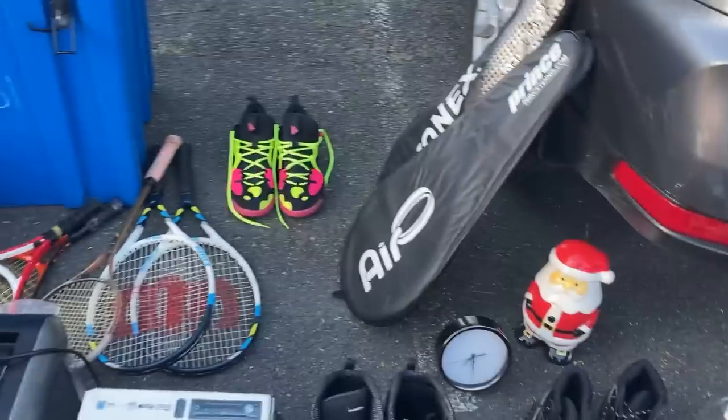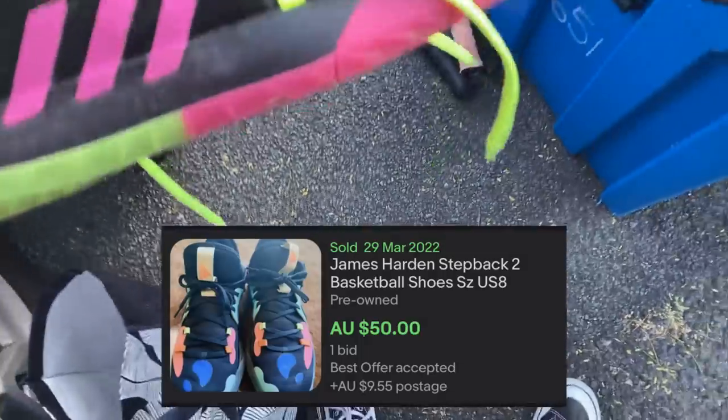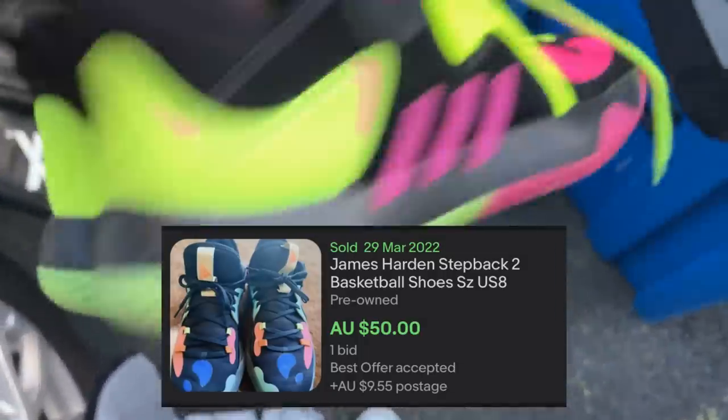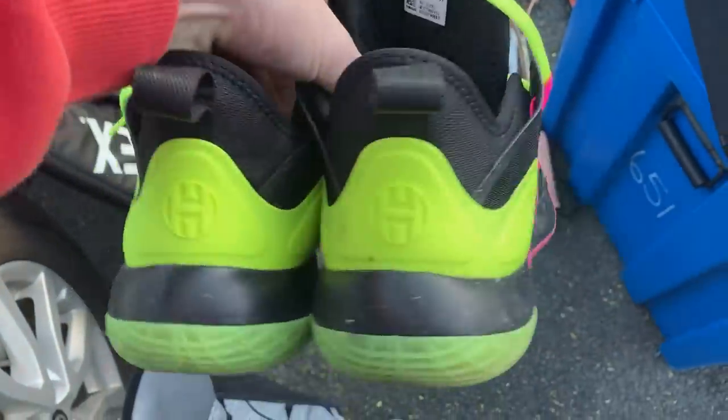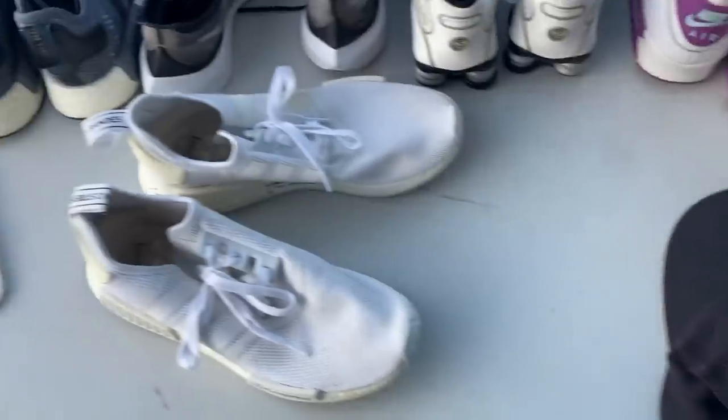Those are some pretty cool shoes. They're not bad, are they? Seventy-five bucks. What size? Eleven and a half. Yeah, you're spot on - eleven and a half. Ninety bucks? Yep, let's do it.